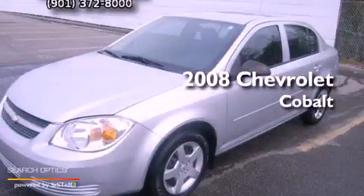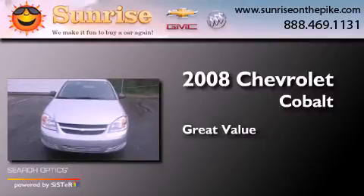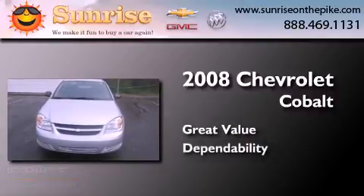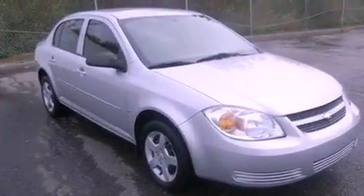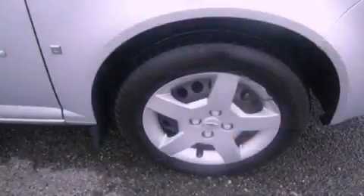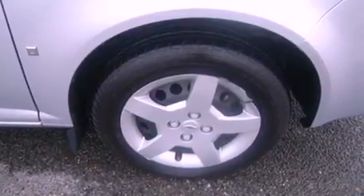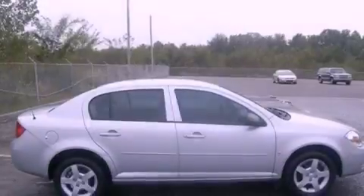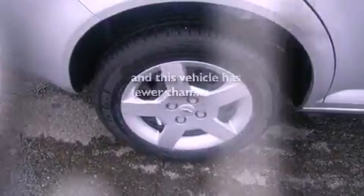This is a 2008 Chevrolet Cobalt. Features include air conditioning, a rear window defroster, speed-sensitive wipers, tinted glass, dusk-sensing headlights, side-curtain airbags, and this vehicle has less than 40,000 miles.